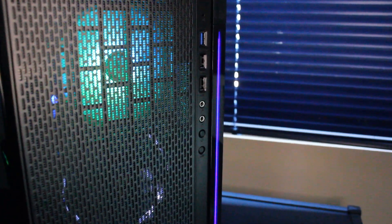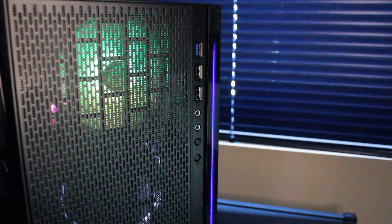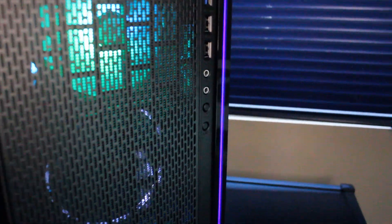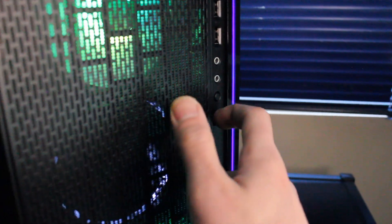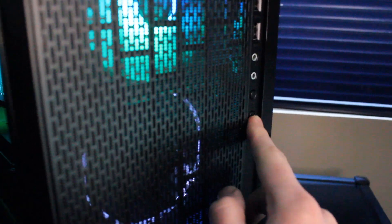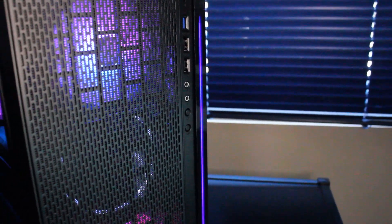On the front I/O of the case we have USB 2.0, USB 3.0, microphone and headphone input. We also have a button here that controls the LED strip if you want that little blue light on or off.